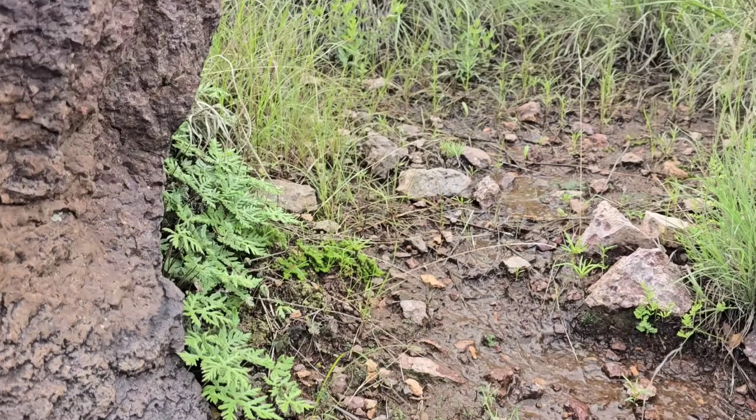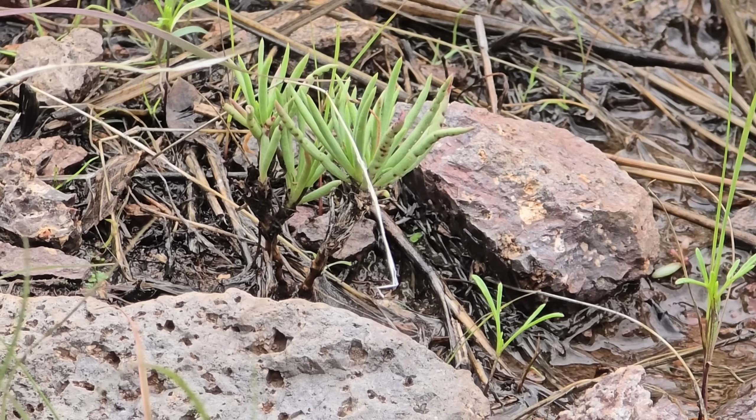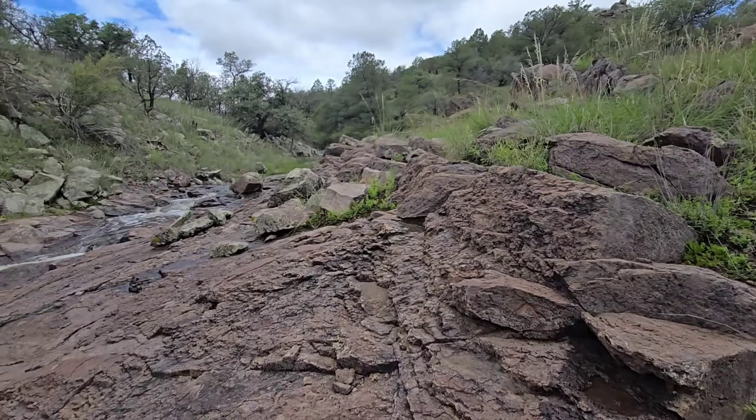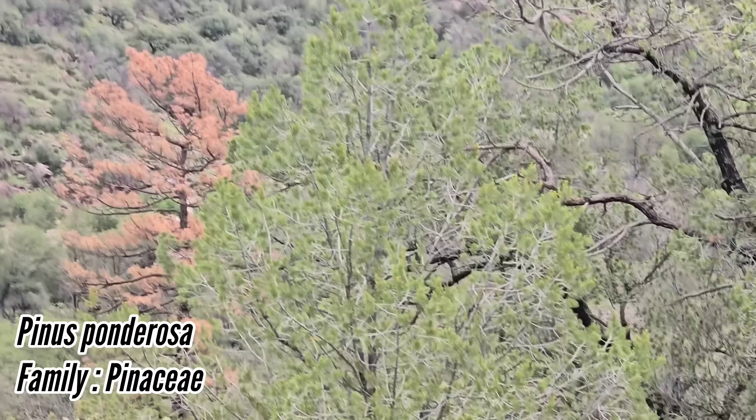Bunch of good stuff, more Femaranthus — little swollen fingers. We got some more dying pines over there. How old is that ponderosa? Victim of the drought.